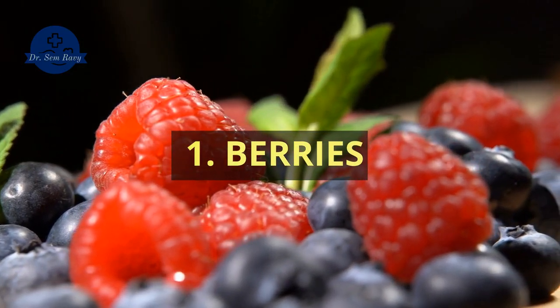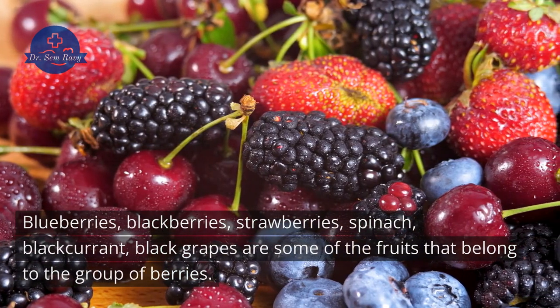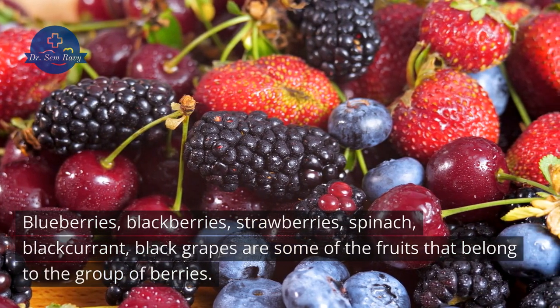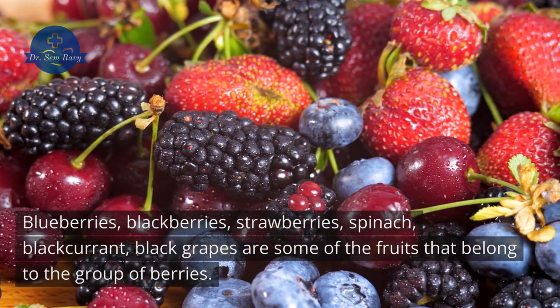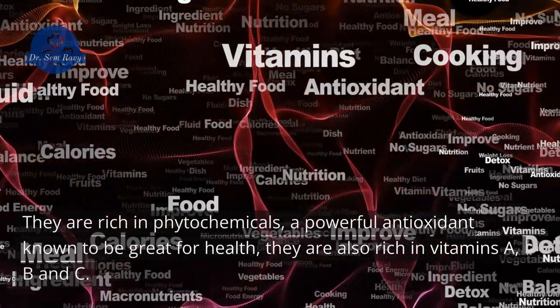1. Berries. Blueberries, blackberries, strawberries, spinach, blackcurrant, and black grapes are some of the fruits that belong to the group of berries. They are rich in phytochemicals, a powerful antioxidant known to be great for health.